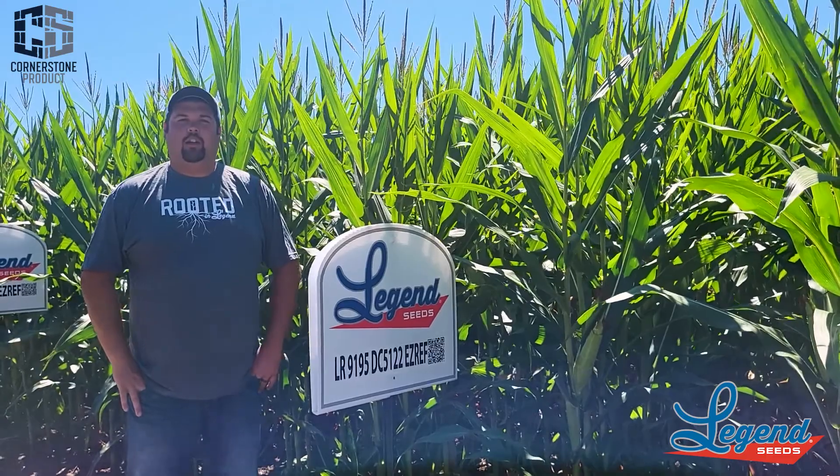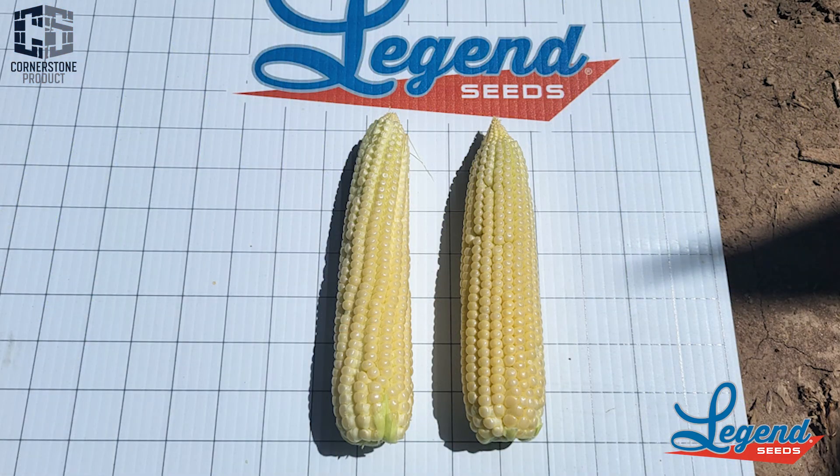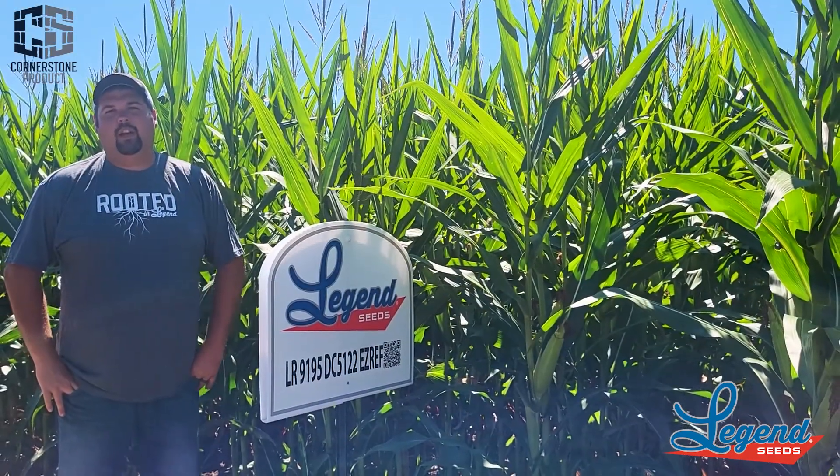This year it was a little bit slower out of the ground, but it has caught up and actually surpassed a lot of the 95-day stuff for maturity. It flowered about where it should have for 95-day corn.